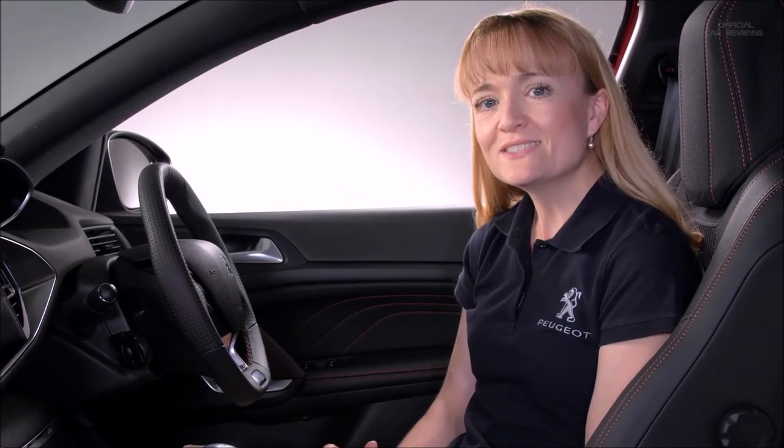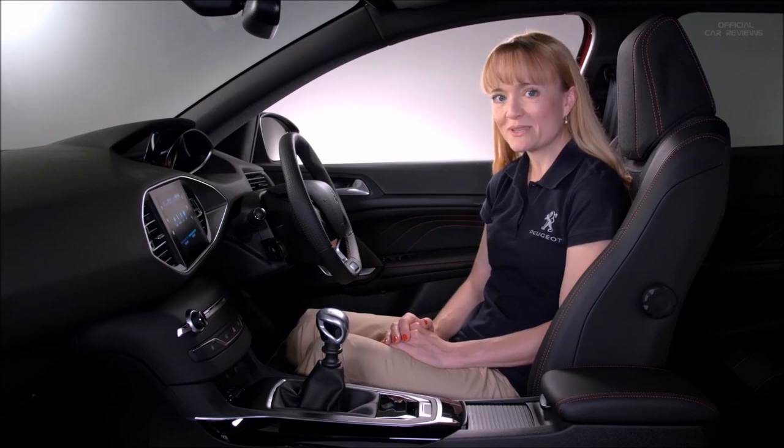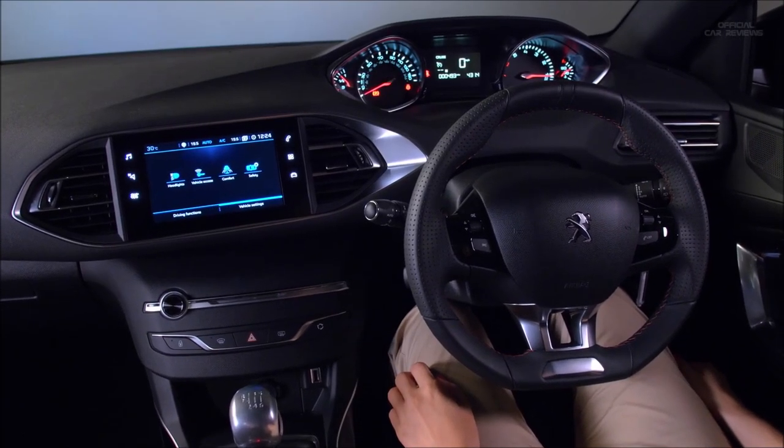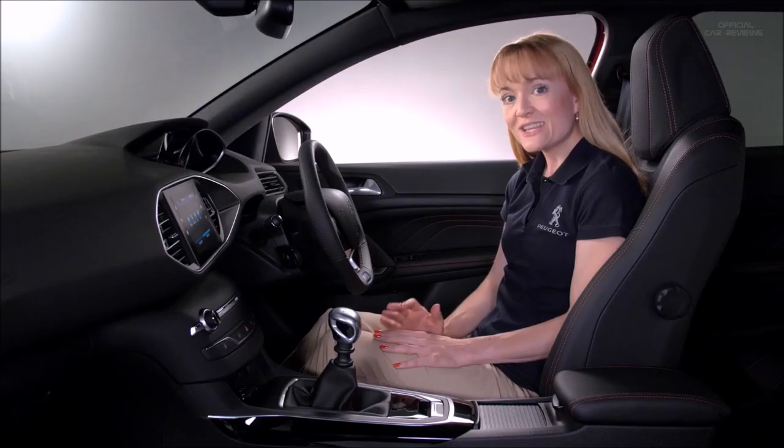My dad once said that the best solutions to complex issues are always the simplest ones. And so it is with the Peugeot i-cockpit, designed to keep the driver's focus on the road and create a sporty feel that's actually even more relaxing over longer distances.